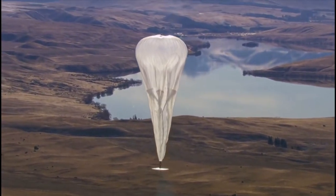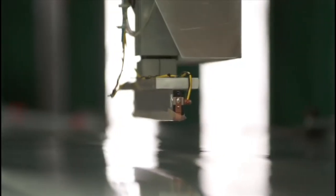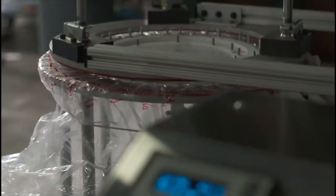At first, it would take us three or four days to tape together a balloon. Today, through our own manufacturing facility, the automated systems can get a balloon produced in just a few hours. We're getting close to the point where we can roll out thousands of balloons.